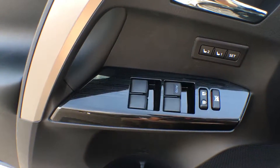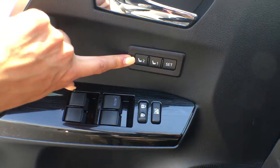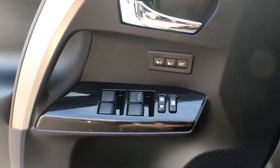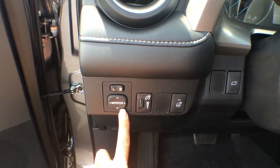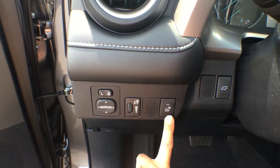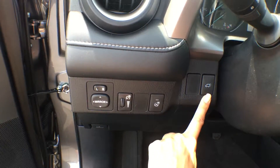On the driver's side door you have your power window controls and power locks. Here is our memory driver's seat system so you can specifically set the seat position for each individual driver. You can also change your side view mirrors, dim the dash lights, turn on your heated steering wheel — a great feature in winter — and we have a power liftgate button hidden just behind the steering wheel.